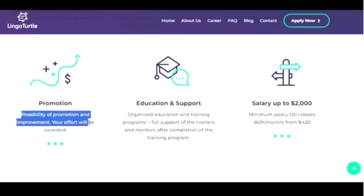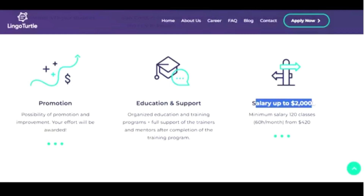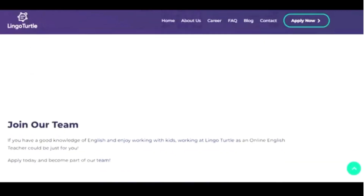They also have full support from trainers and mentors even after the completion of your training — someone will guide you every step of the way. You can earn up to two thousand dollars; the minimum salary per 120 classes can be from $420, given that you work 60 hours per month. As we scroll down, they explain the quantity of learners: around 1,989 teachers, over 50,000 learners, and the average age of a teacher on their website is 30 years.